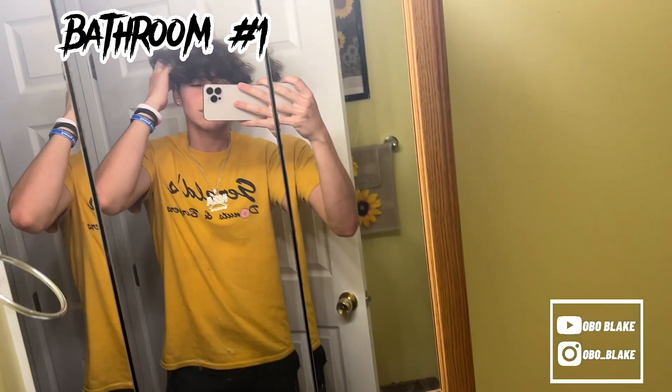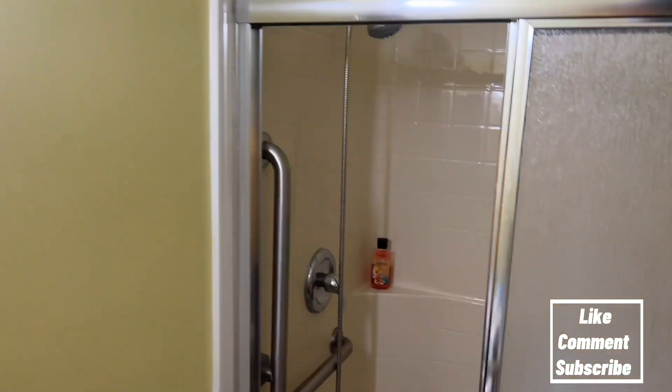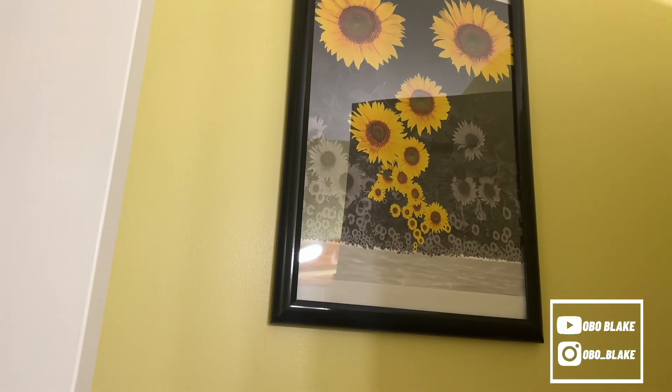We can go in this hallway first, it's kind of dark. The bathroom's kind of a mess but you got the bathroom — my mom's bathroom. She painted it this color, it's like a yellow kind of color because of a sunflower theme. As you can see, it's not too bad — it's just a bathroom.